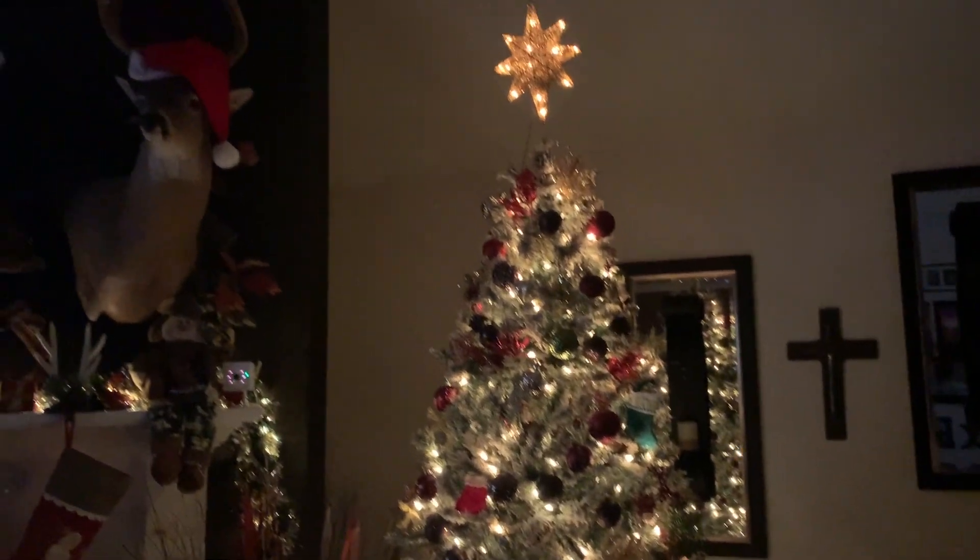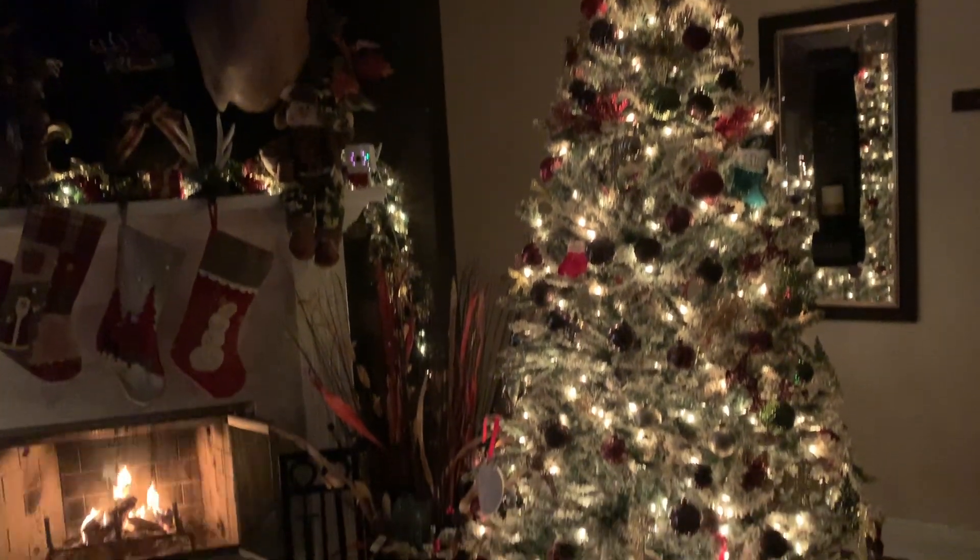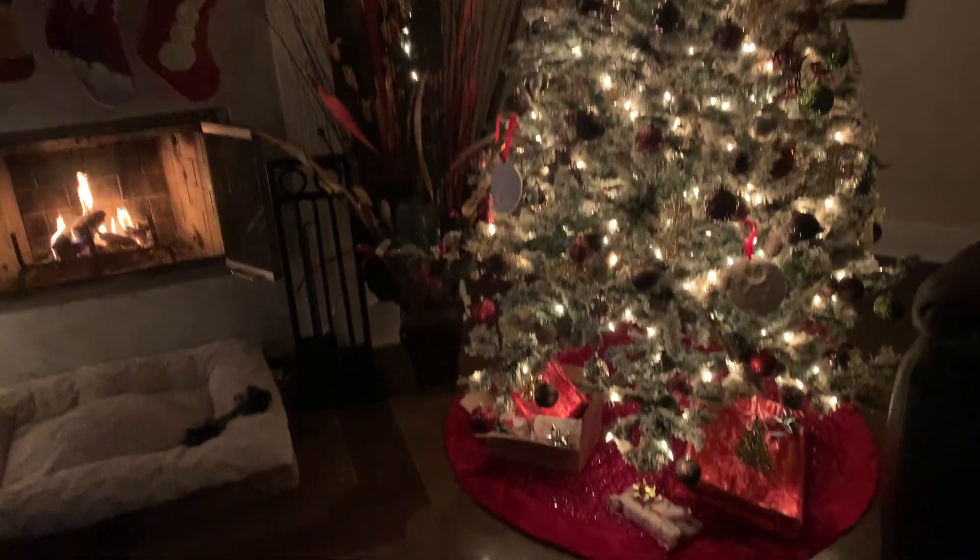Hi guys, welcome back to my channel. This is going to be a super quick Christmas decoration house tour.